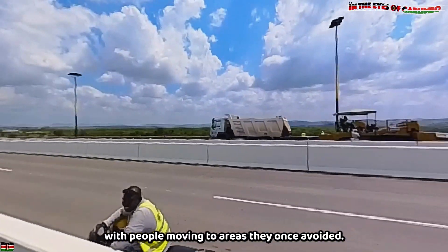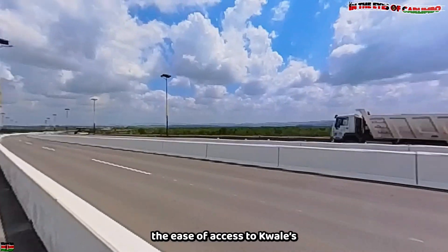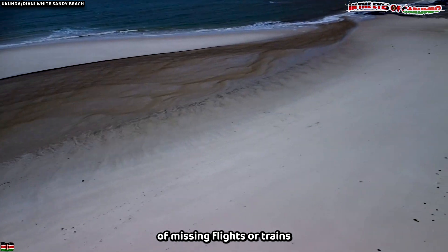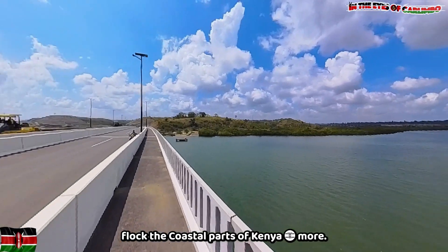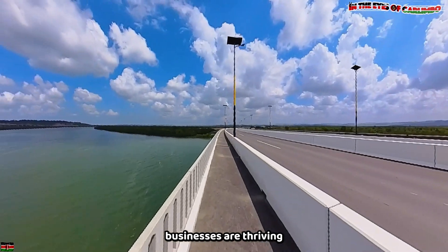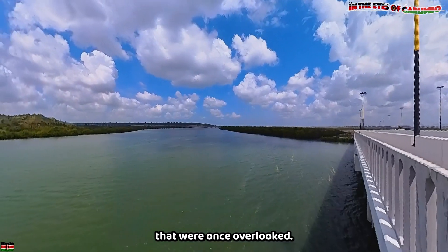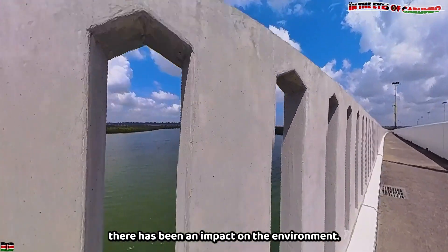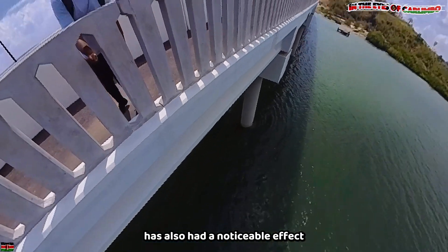The bridge has renewed a sense of hope, with people moving to areas they once avoided. In terms of tourism, access to Kwale's beautiful beaches without the stress of missing flights or trains has made tourists flock to the coastal parts of Kenya. Tourism is booming, businesses are thriving, and people are discovering areas that were once overlooked. However, as with any major construction, there has been a noticeable impact on the local marine environment.